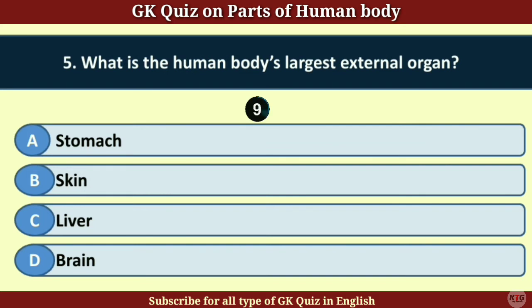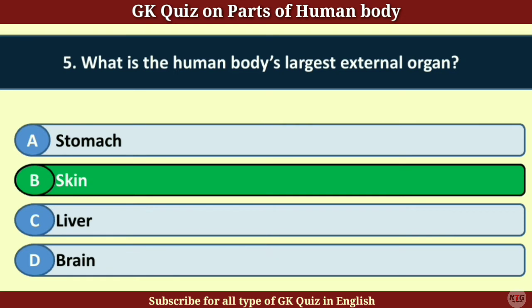Question number 5. What is the human body's largest external organ? Answer B. Skin.